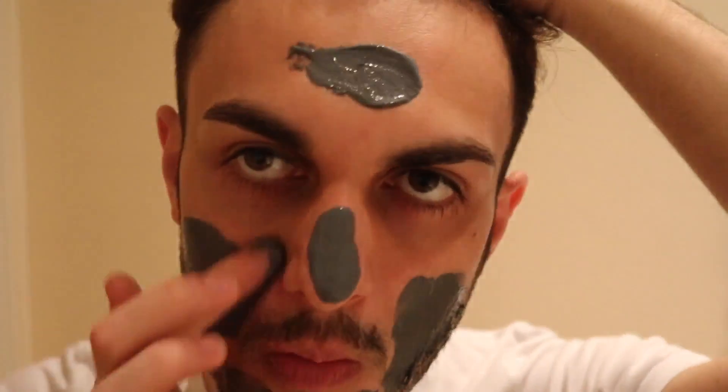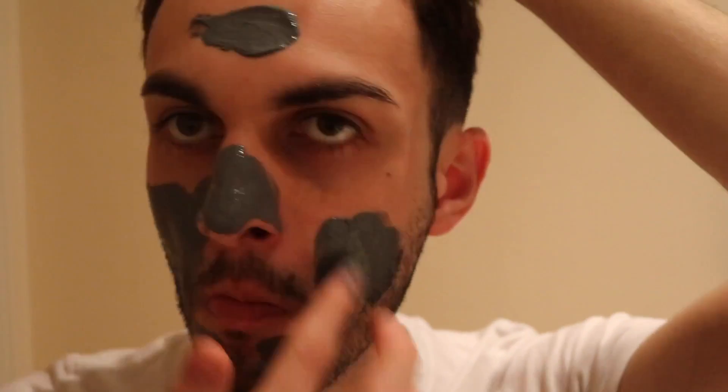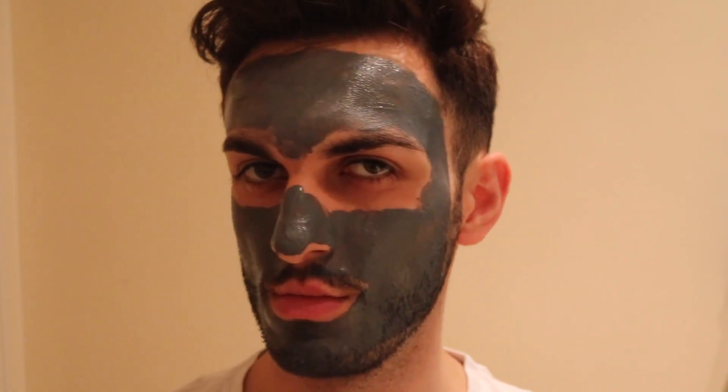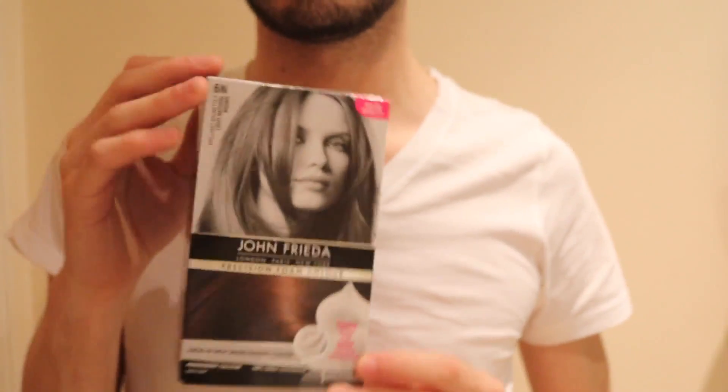After that I like to use my trusty L'Oreal Paris Pure Clay Detox Mask. This is one of my favorite masks and I like to leave it on for a good 10 minutes to get rid of all of my pores.